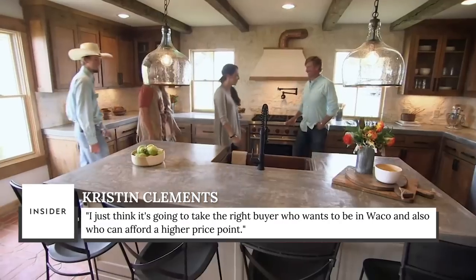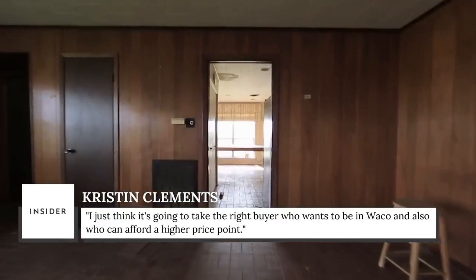I just think it's going to take the right buyer who wants to be in Waco and also who can afford a higher price point.